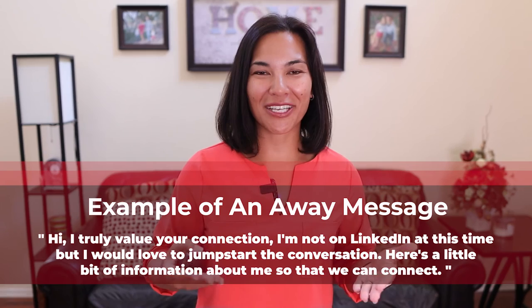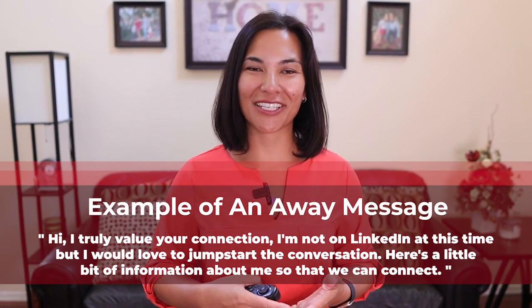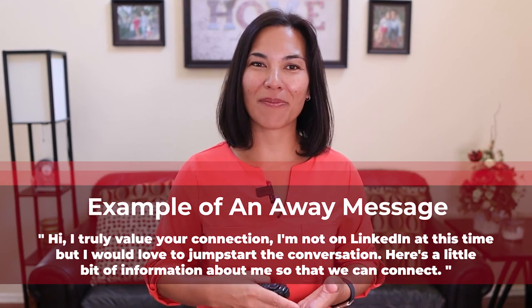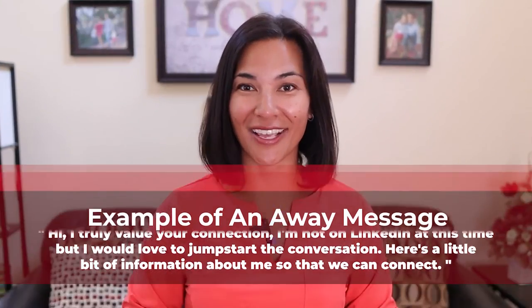The way that I set my away message is something like this: 'Hi, I truly value your connection. I'm not on LinkedIn at this time, but I would love to jumpstart the conversation. Here's a little bit of information about me so that we can connect.' And I direct them to my landing page. And it has worked quite beautifully if I may say so myself.